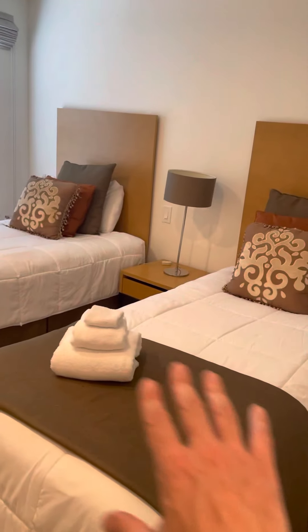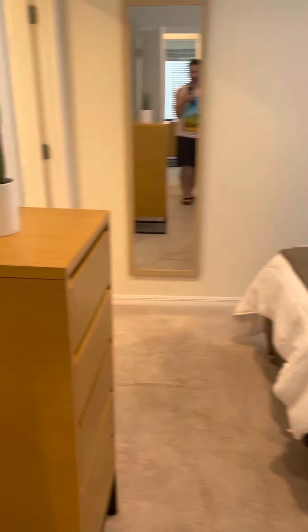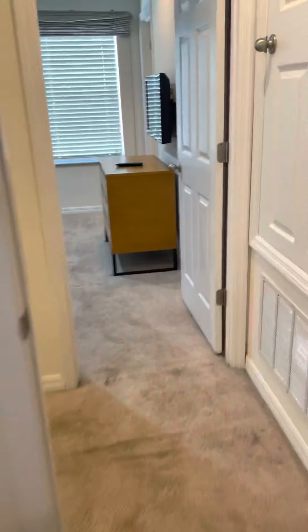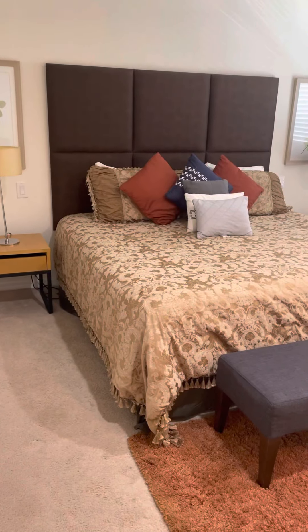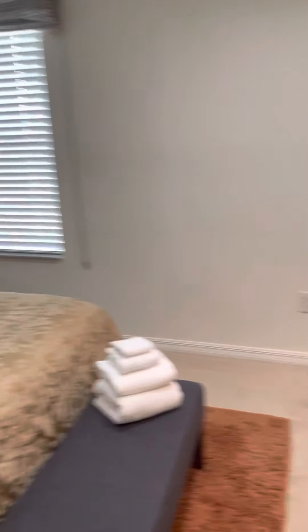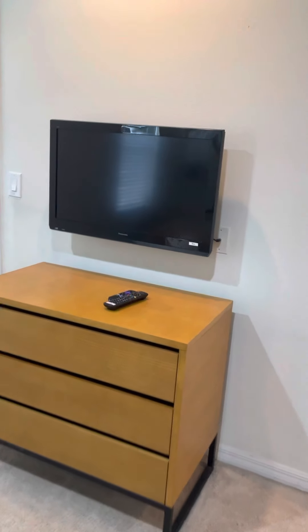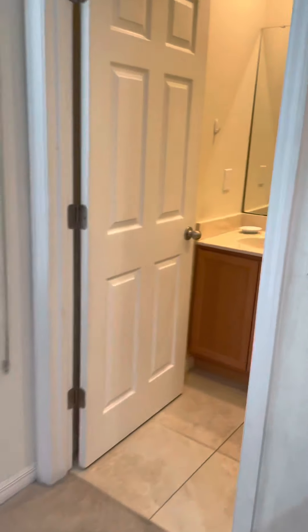We have two bedrooms. Here are the two twin beds with a bureau and a closet, and then you have a full bath set up. This is the master bedroom with all the pillows and everything. It's set up with a Roku so you can watch Netflix, YouTube, and things like that.